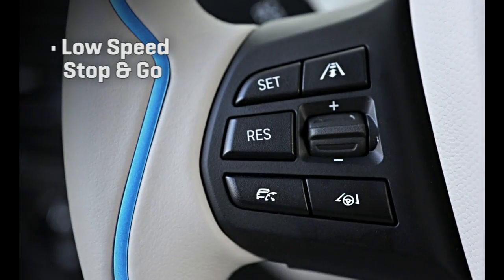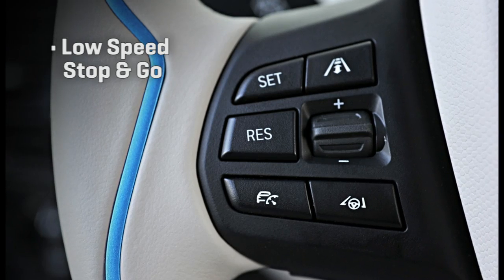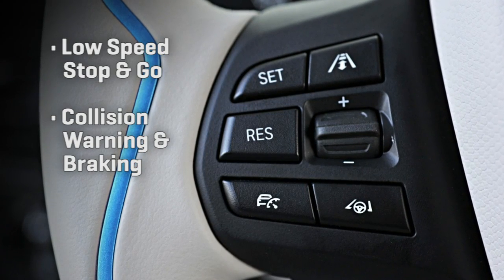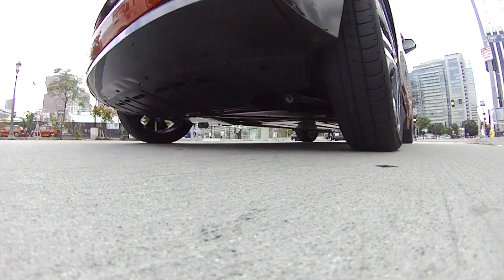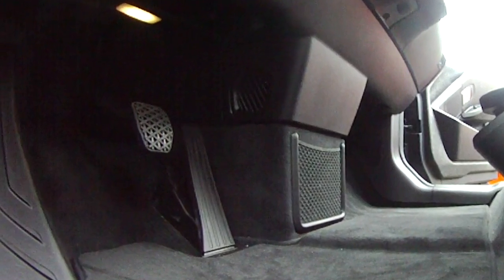Optional self-driving tech on the i3 will handle steering, braking, and acceleration at up to 25 miles per hour, and braking but not steering at up to about 40, plus adaptive cruise control on the freeway. The self-parking tech moves the ball forward as well, handling not just steering but also the accelerator and brake.